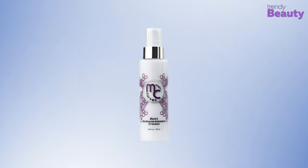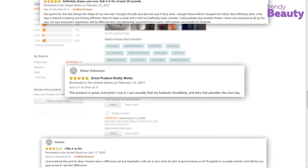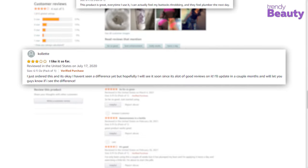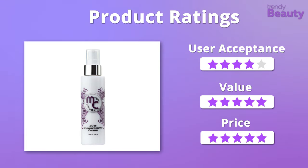The Major Curves Butt Enhancement Cream has received many positive feedbacks and users love how it provides great results while making the skin soft. But besides that, a few of them complained that the cream didn't actually work. When it comes to value and price, we'll easily give it 5 stars, but in case of user acceptance, the cream will get 4 stars.